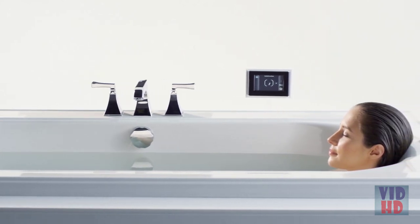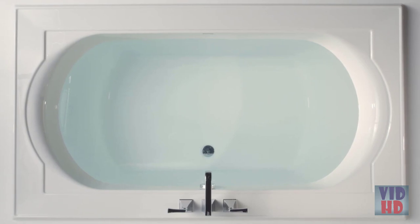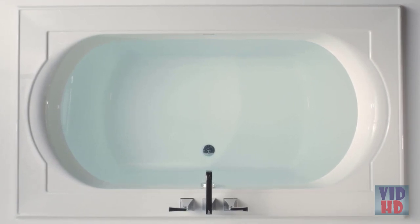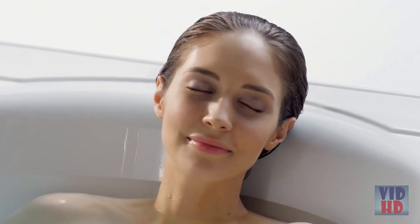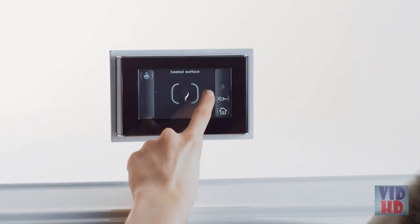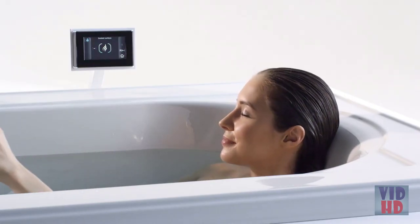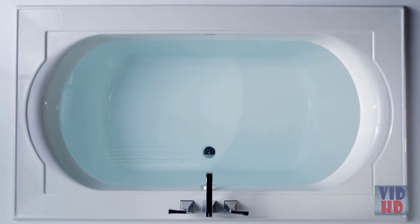Surround yourself in a warm, spa-like experience as you relax in the bath with BASC heated surface, which complements the water temperature by warming your neck, shoulders, and back. Three temperature settings provide full customization. Because BASC uses a 120-volt power system, it works with a standard outlet and doesn't use any more energy than a standard light bulb.